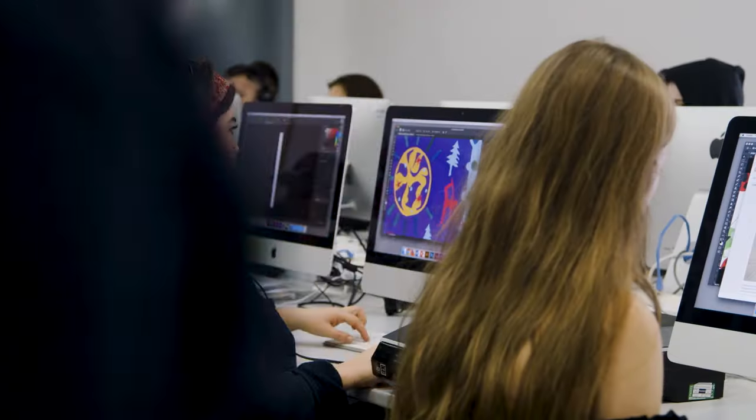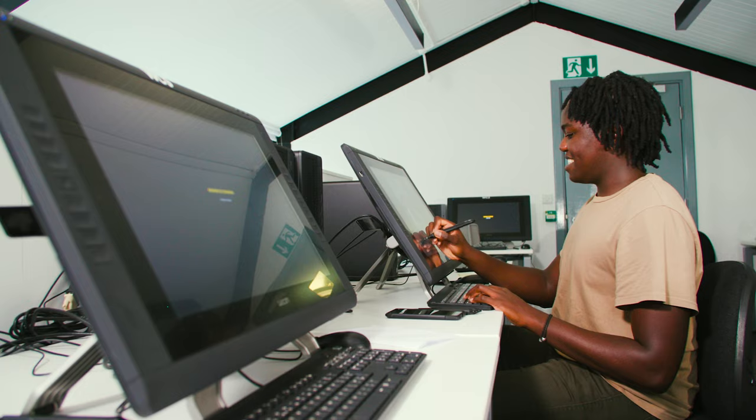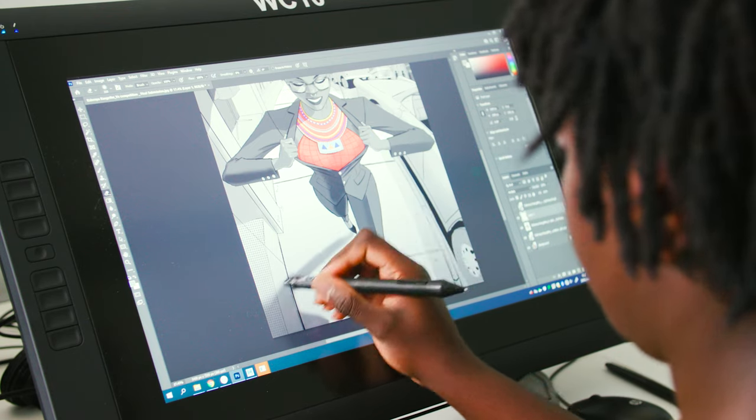We have the university's Mac suites that students can use, but we also have some fully equipped Mac suites as part of the illustration area which include A3 scanners, Cintiqs and other digital drawing tools.